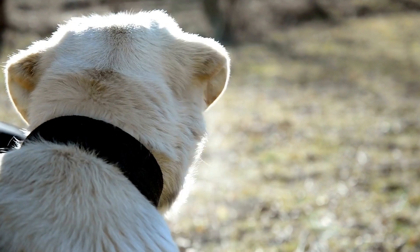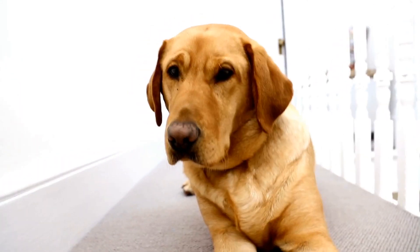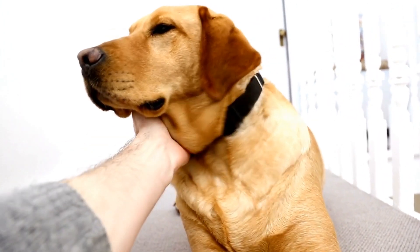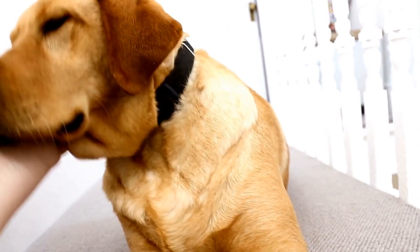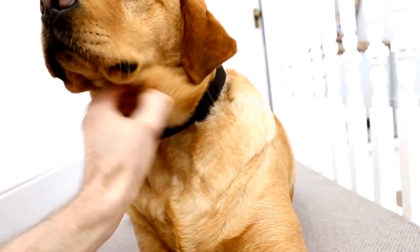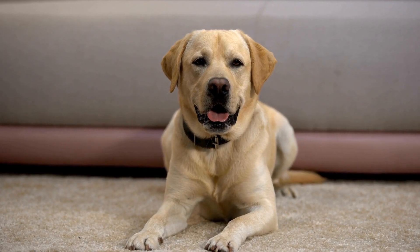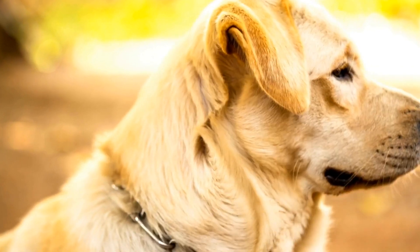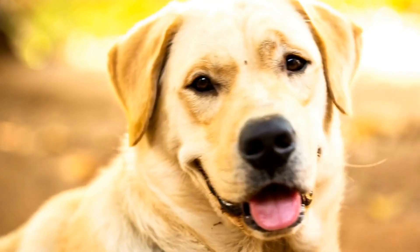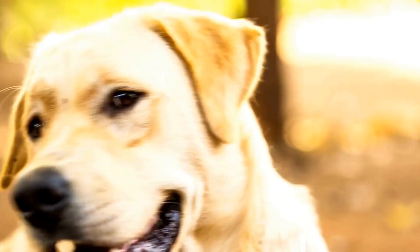Another concern when living with a lab in an apartment is their size. Labs are medium to large-sized dogs and their bouncy, enthusiastic nature can lead to some accidental knocking over of furniture or delicate objects. To prevent accidents, make sure your apartment is well-organized and free from clutter. Giving your lab a designated space of its own with a comfortable dog bed and access to toys will also prevent them from getting bored or anxious.